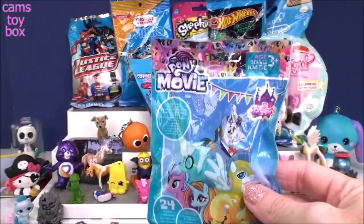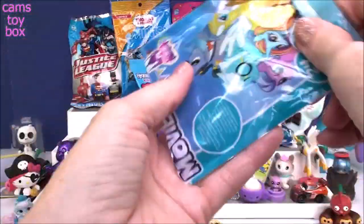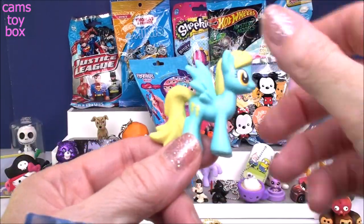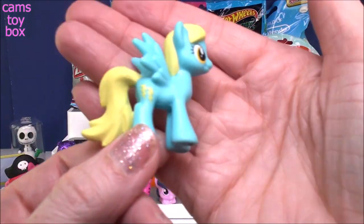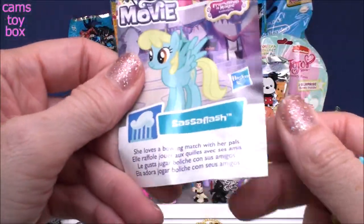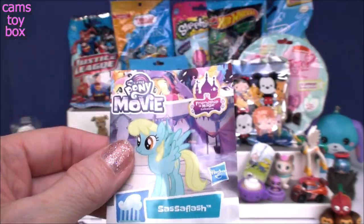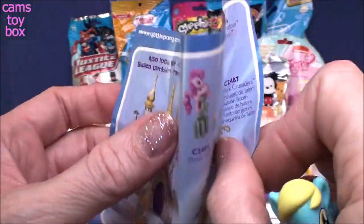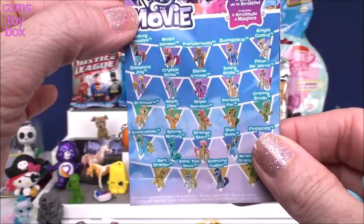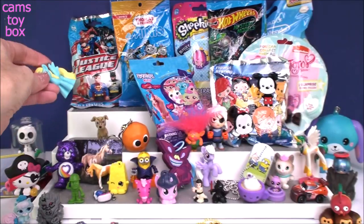Here we have another My Little Pony blind bag from the movie. Oh, look at her lightning bolt cutie mark — she's super pretty, blue and yellow. Who is this? This is Sasa Flash. I like that name. She loves a bowling match with her pals — that's funny, I like bowling too. The back shows all the different ponies you can collect from this wave. I really like those cutie marks.